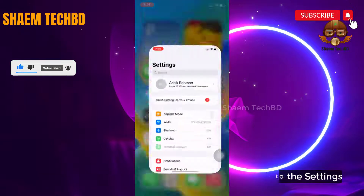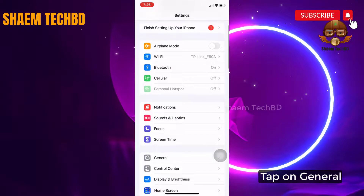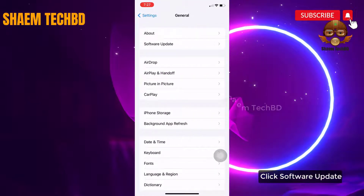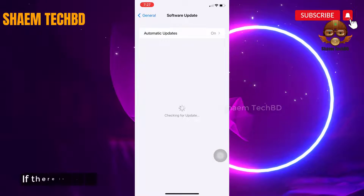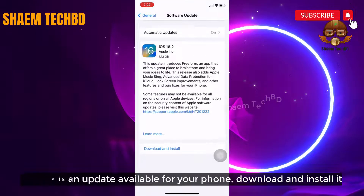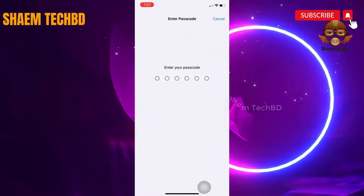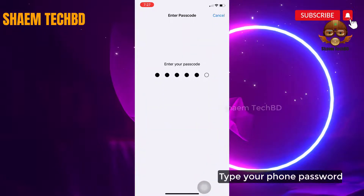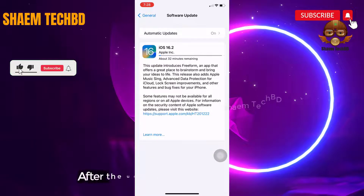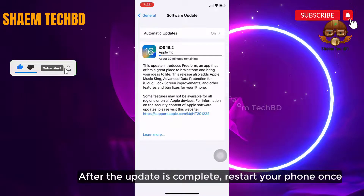Go to the Settings. Tap on General. Click Software Update. If there is any update available for your phone, download and install it. Type your phone password. After the update is complete, restart your phone once.